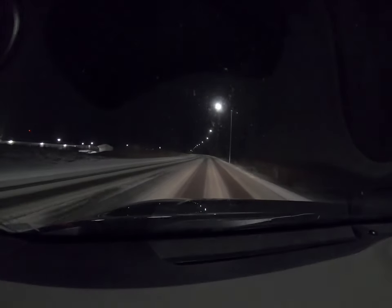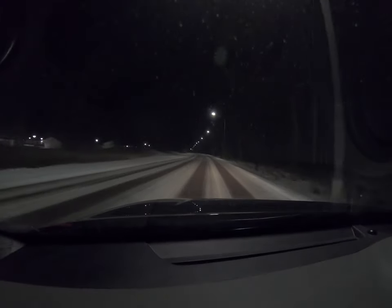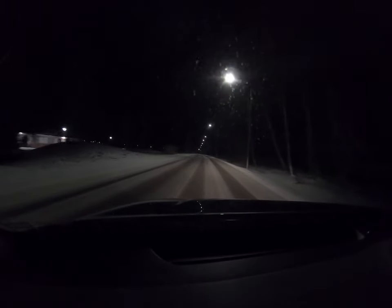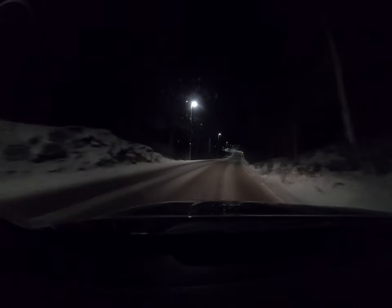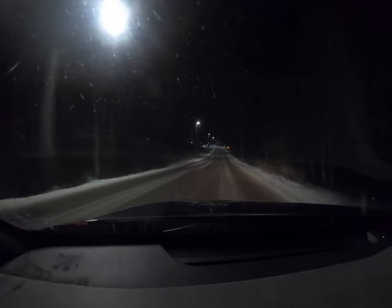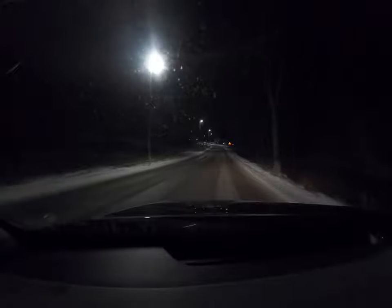On a beautiful winter day like this — we don't get so many beautiful winter days in Sweden nowadays — but today is a beautiful winter day. So now I'm arriving, closing in on Björnö. It is a beautiful place.